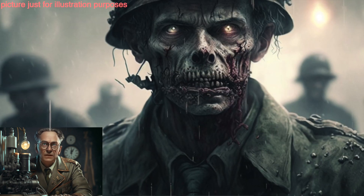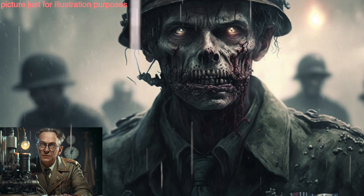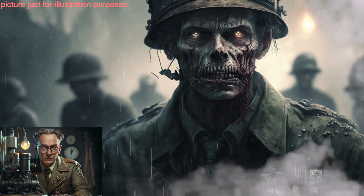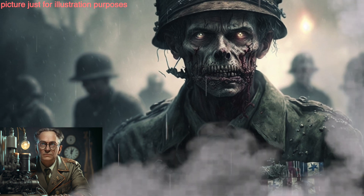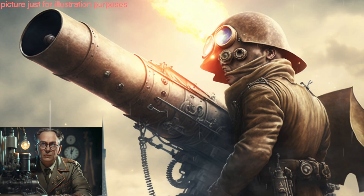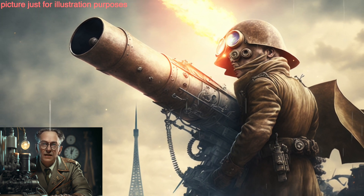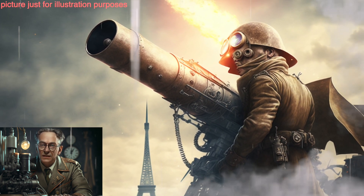High-altitude experiments, in which prisoners were sealed in low-pressure chambers to simulate high-altitude conditions, in an attempt to develop a pressure suit for pilots. Frostbite experiments, in which prisoners were exposed to freezing temperatures to study the effects of frostbite and to test methods of preventing it.